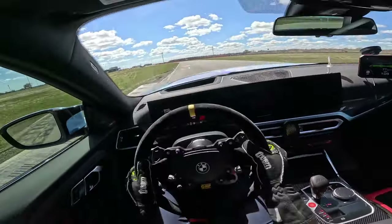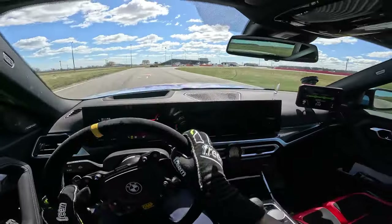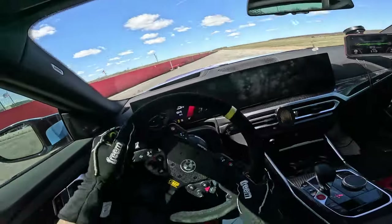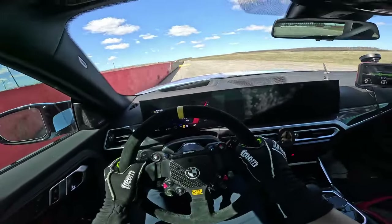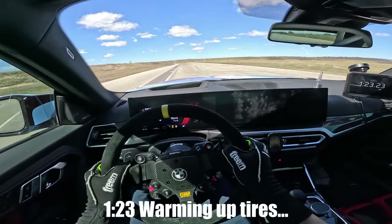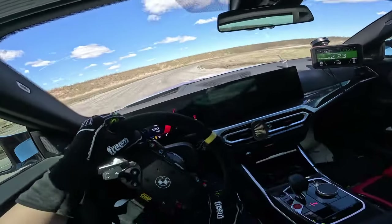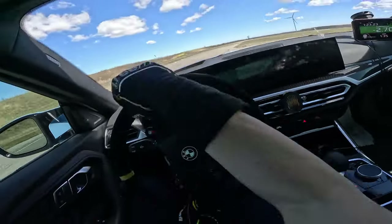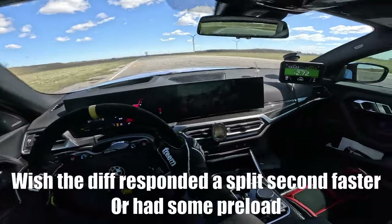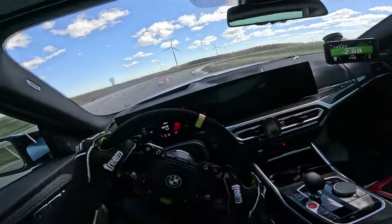Yeah, it's all understeer and then oversteer — classic BMW if you ask me. I've been too spoiled with all these modified cars. Early apex there, my bad. Come on, rotate. Maybe a bit too much rotation. Understeer again.